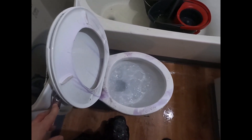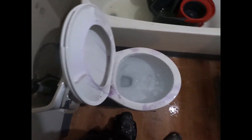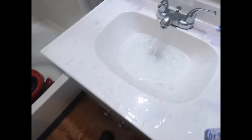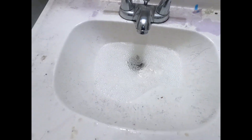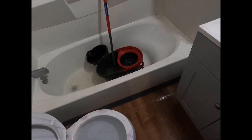Tub's clogged. Toilet is clogged - can't even get it to flush. Sink's clogged. Wow.